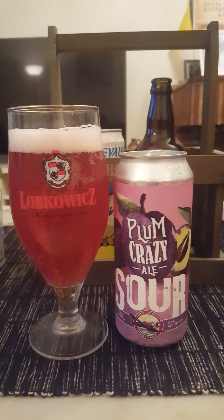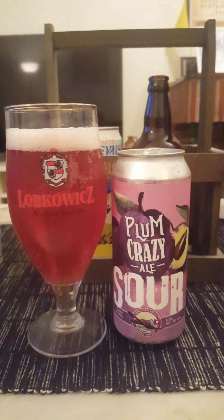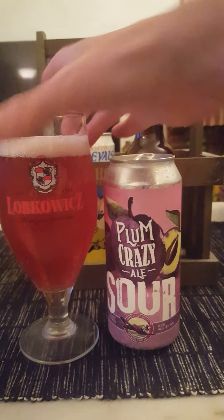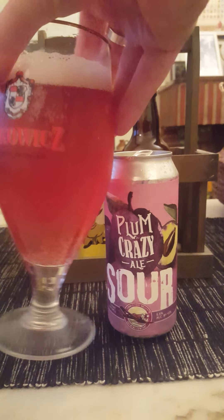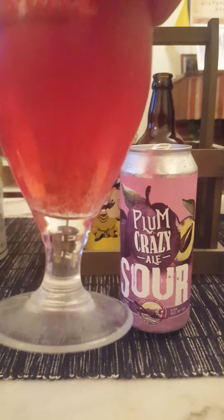Doesn't that look nice? I think it does — one finger's worth of a nice off-white colored head with small bubbles on top, and a lovely red — more so red — colored beverage.